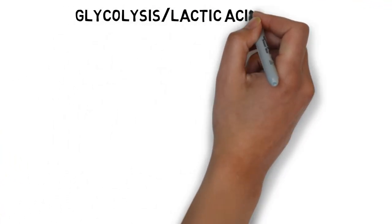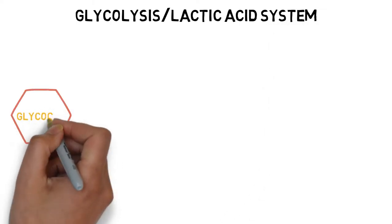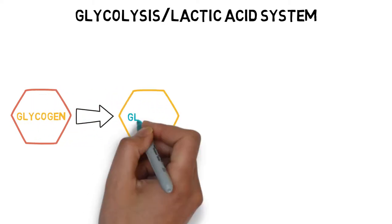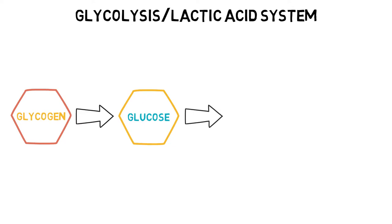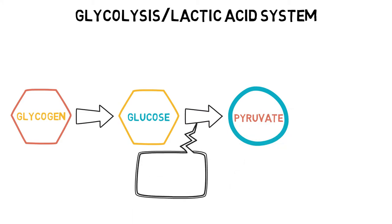Once all the stored ATP and PC has been used up, the body switches focus to a new source of energy — glycogen, which is stored in the muscles and the liver, broken down from carbohydrates that we have eaten. This process is called glycolysis and can occur anaerobically and aerobically. Glycogen gets broken down into glucose and then finally into a substance called pyruvate. This process creates about two ATP molecules and can only last approximately a couple of minutes of activity.